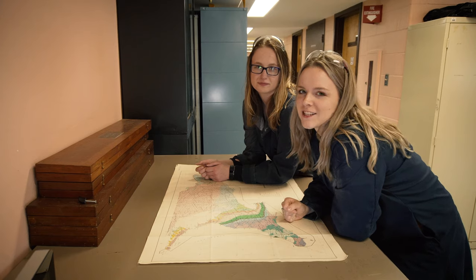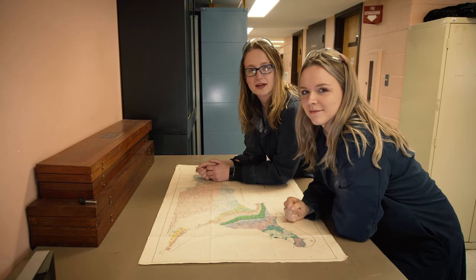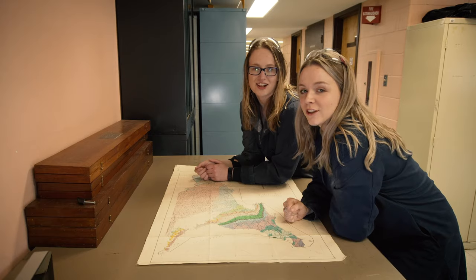Thanks for watching today's video. We hope you enjoyed it. Make sure to like it, subscribe, and leave us a comment down below. Geology Gals out!